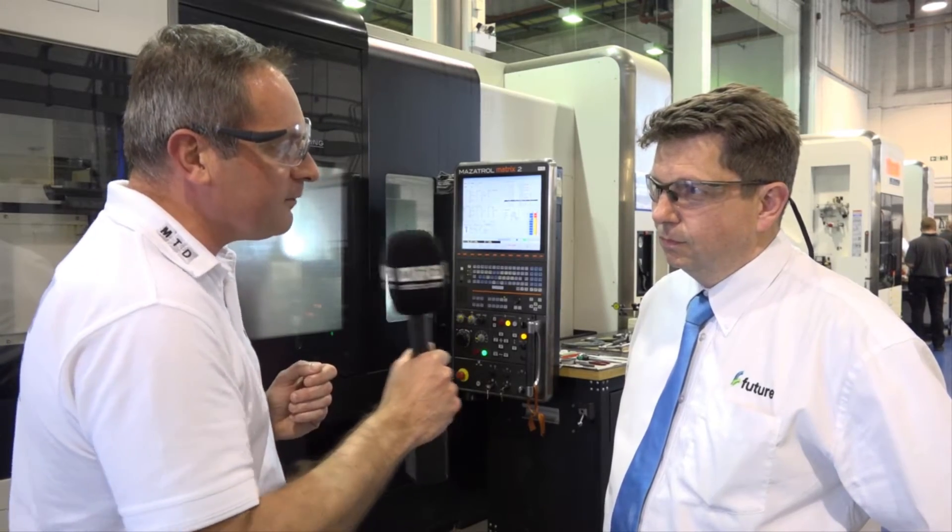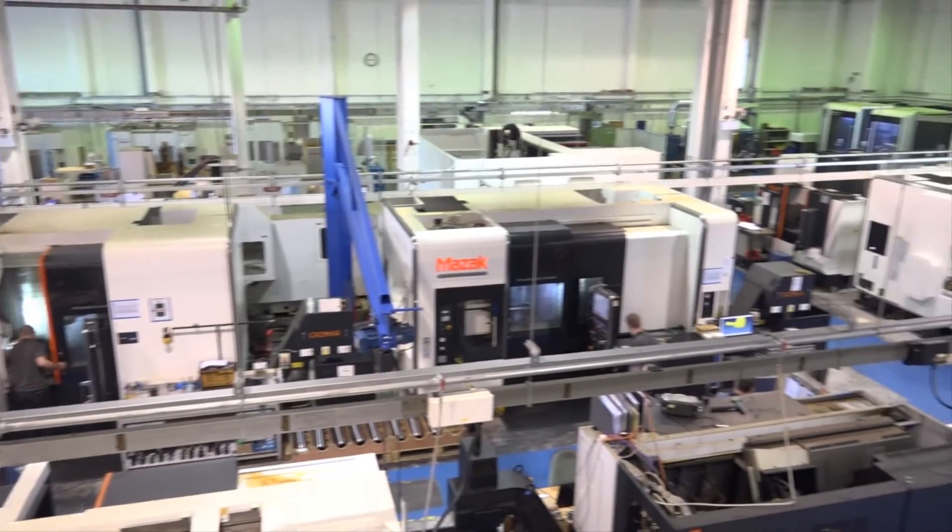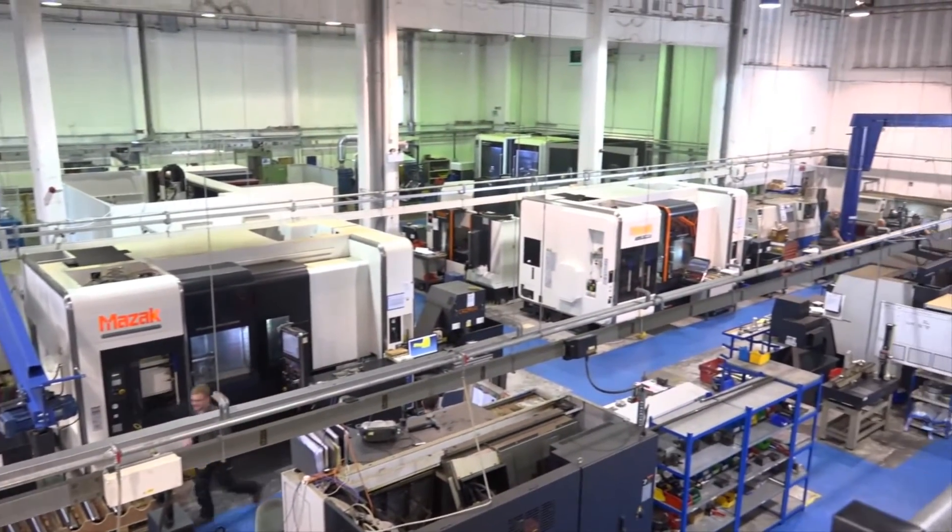One reason we're here is obviously Javelin, Vero Software. Tell me the background to Future. Future Advanced Manufacturer is an incredibly diverse subcontract engineering company. We work in many different sectors from aerospace to marine, medical, oil and gas, and even space projects.